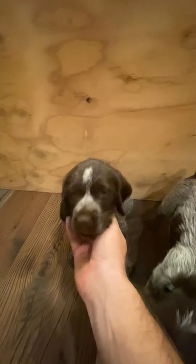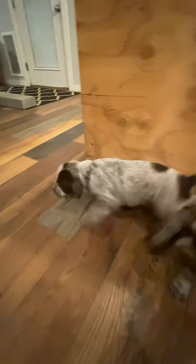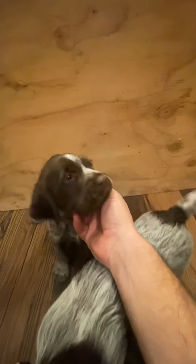All right, here we go. Week 5 Mills. As you can see, they're everywhere. I got a little help today to try to keep these guys corralled for me while we do this.